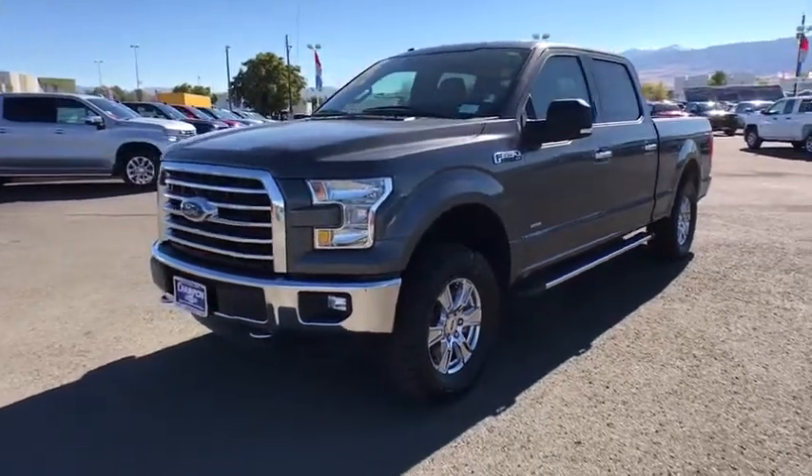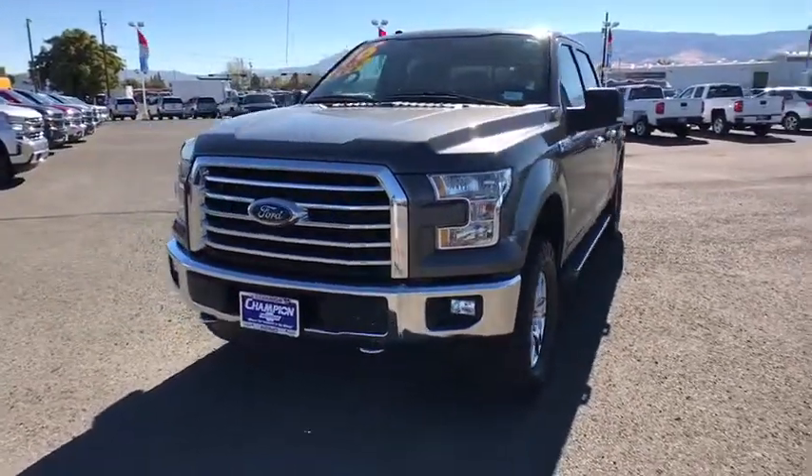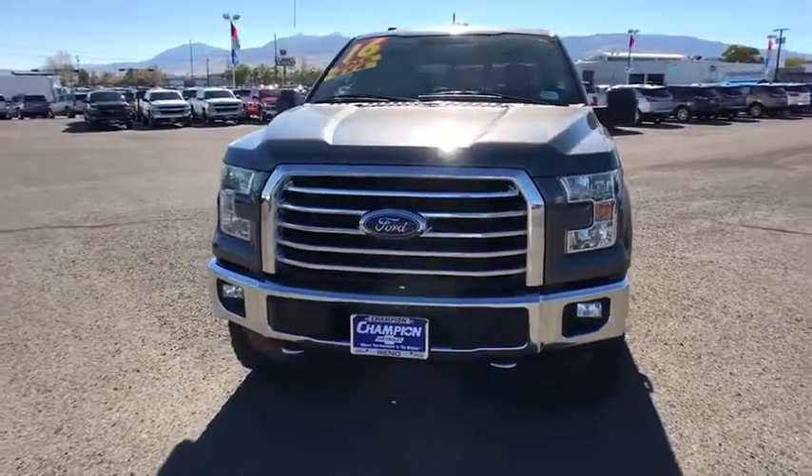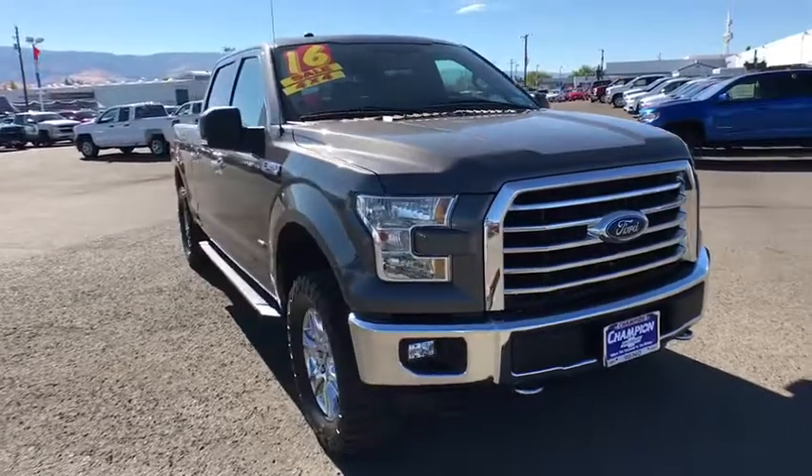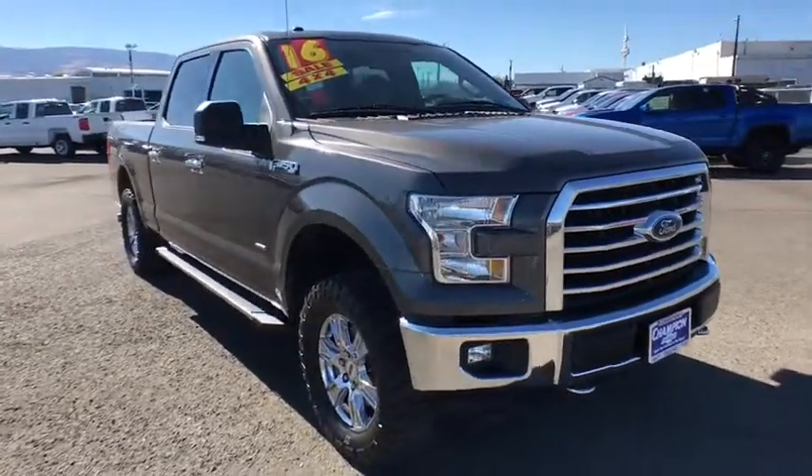2016 Ford F-150. A Ford F-150 knows how to handle any situation. It's built to follow orders. No whining. This vehicle has less than 55,000 miles.